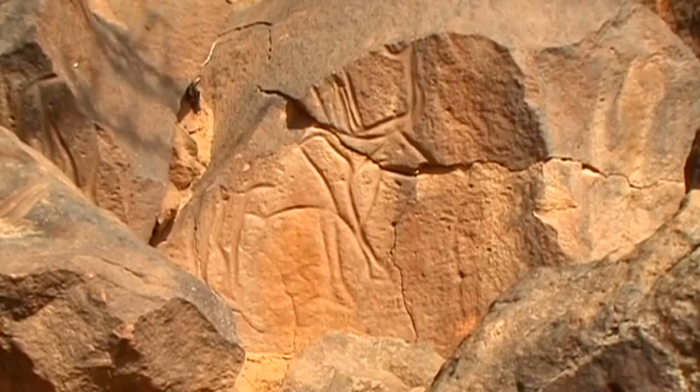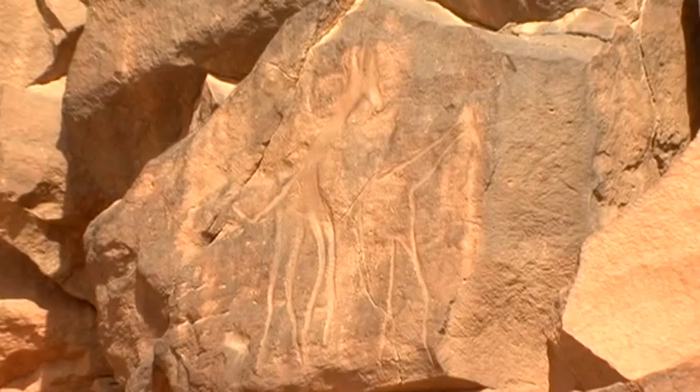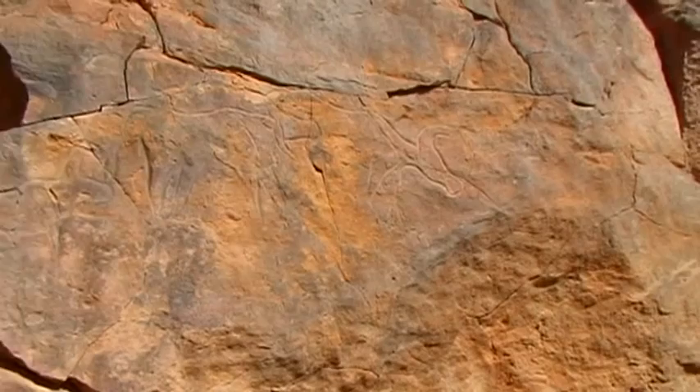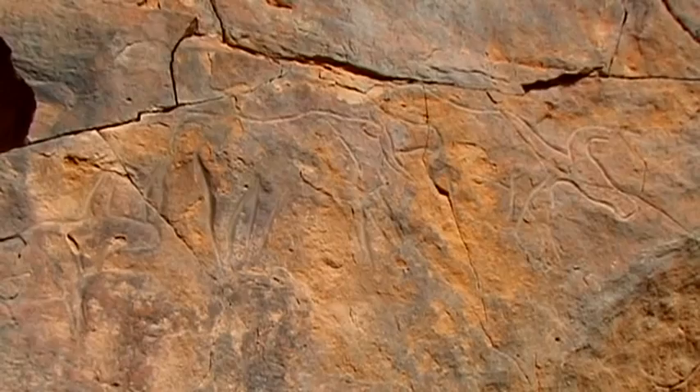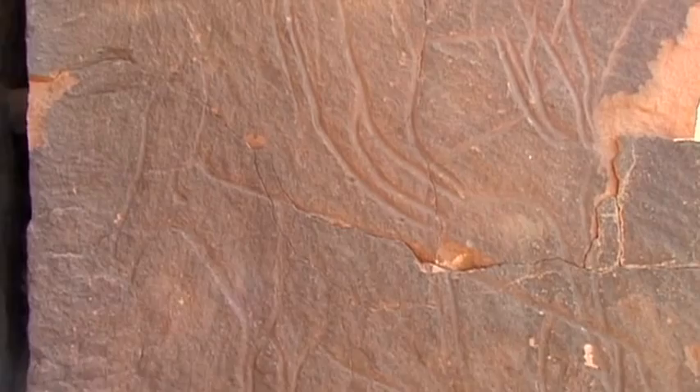The Bubalus was an outstanding epoch in the history of southern Libya. Archaeology suggests that the Bubalus epoch lasted around 5,000 years until 6,000 BC. The main motifs of the Bubalus period, the old buffalo, are related to the Cape buffalo of today. They became extinct around 5,000 years ago.